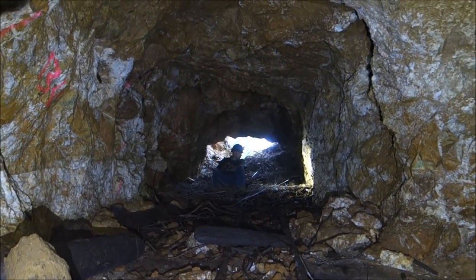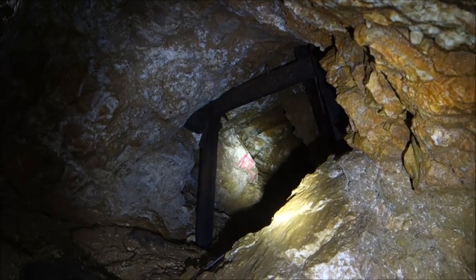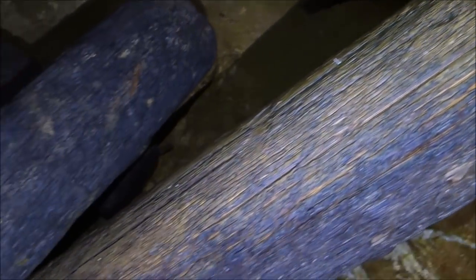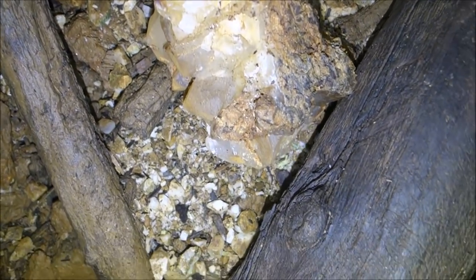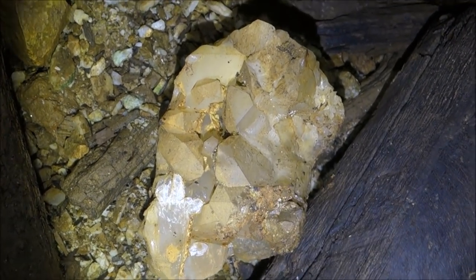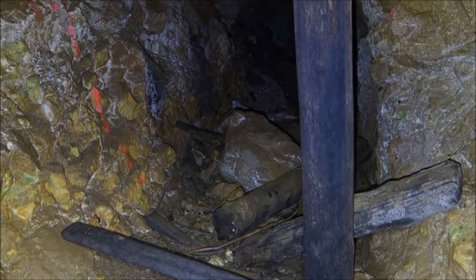We're going to go check out that quartz cavern right there. Look at the timbers down here. As I was coming up I noticed this huge crystal right here — it's dirty right now, but this whole thing is all crystal. That's my hand next to it — you can see how big it is. So starting into the drift here on the side. It's like glass.